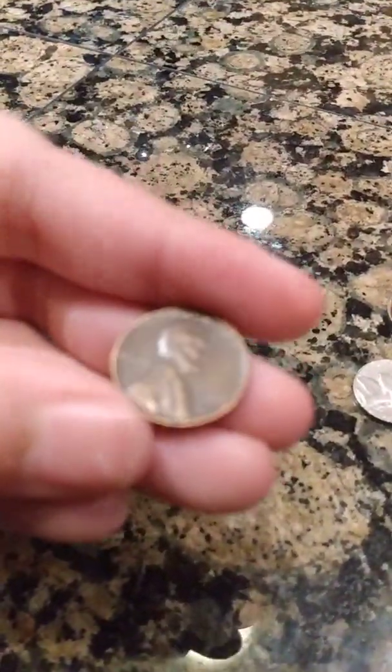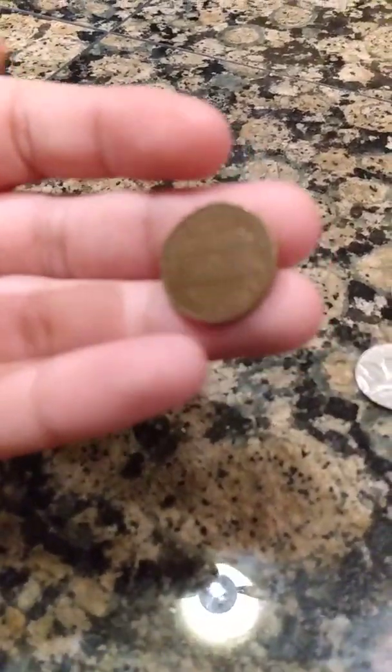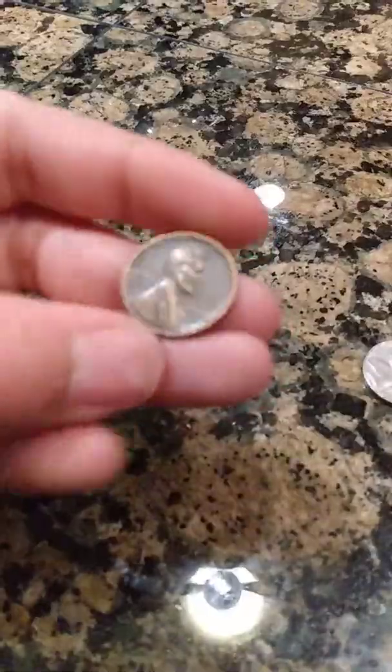And then we had this one here which is a 1959 memorial back penny. These are pretty common, although they can be rare if you find a 1959 with the wheat back on it — those can be worth a lot of money.